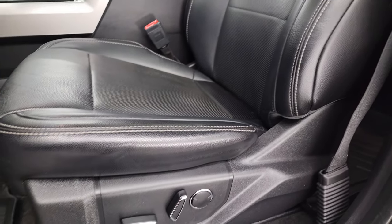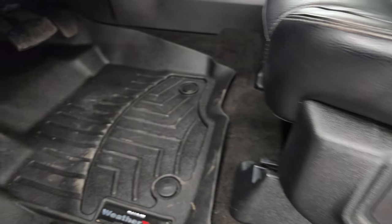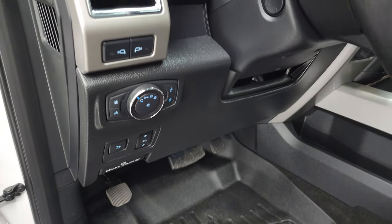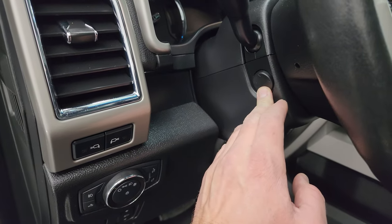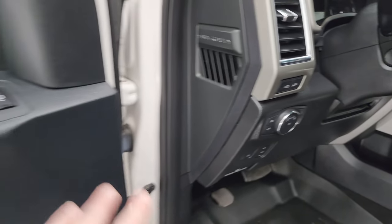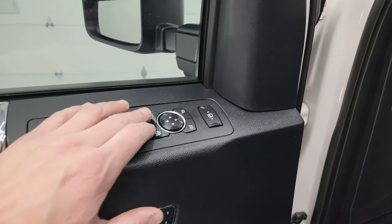Both these seats are heated and cooled. WeatherTech floor mats in the front as well. Power drop-down tailgate, power pedals, auto headlamps, power telescopic and tilt steering wheel. LED side lights for the mirrors, power windows, locks and mirrors, memory driver's seat, wood grain trim.